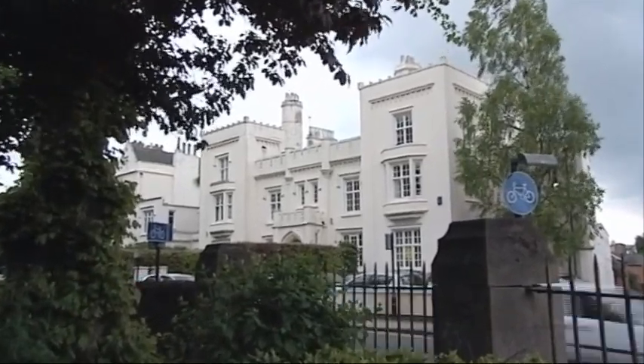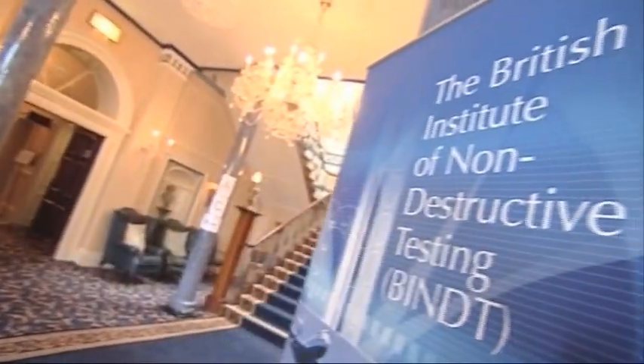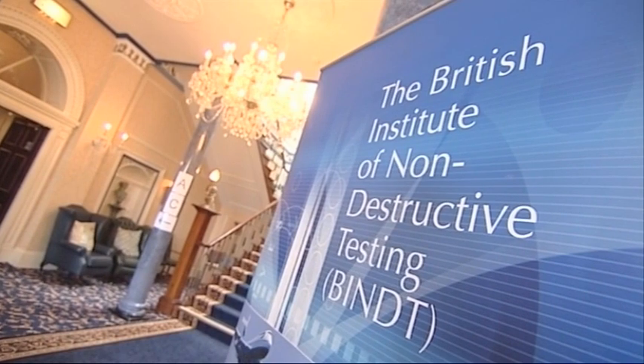This is the headquarters of the British Institute of Non-Destructive Testing. One of the Institute's roles is to help newcomers to the industry develop career opportunities through various training courses, apprenticeship schemes and university programs.